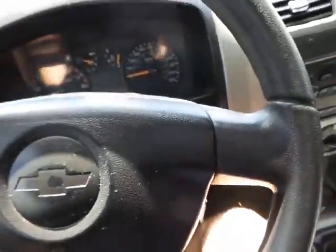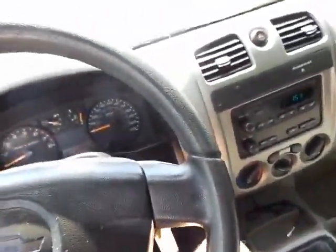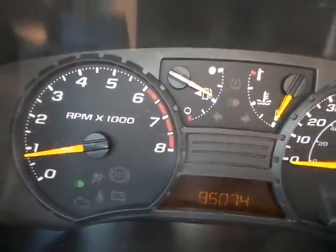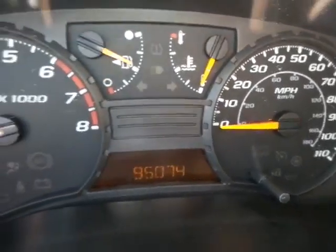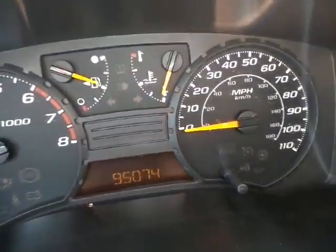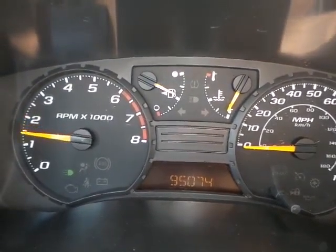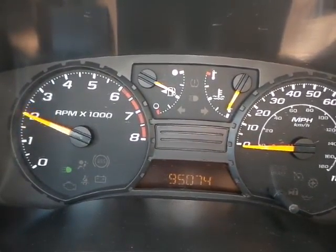I'll go ahead and pop the hood for you now and show you what's going on in there. But first, I'll put my seatbelt on and show you that there are no warning lights on in the dash — there's the fog lights on there. As you can see, 95,000 miles. Revs up nice and smooth. No issues there.